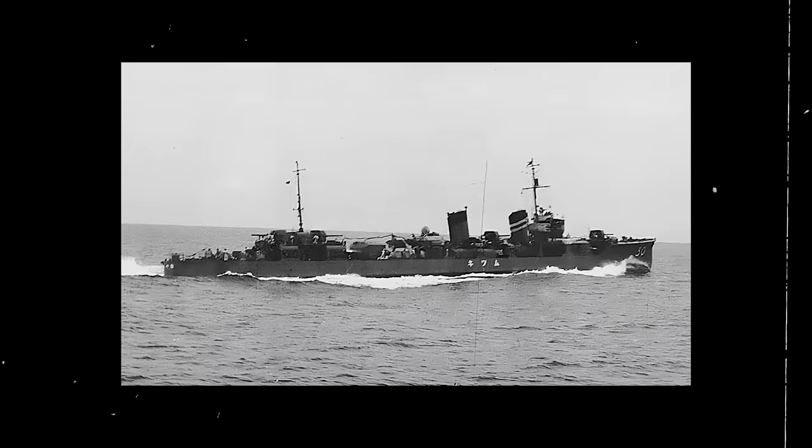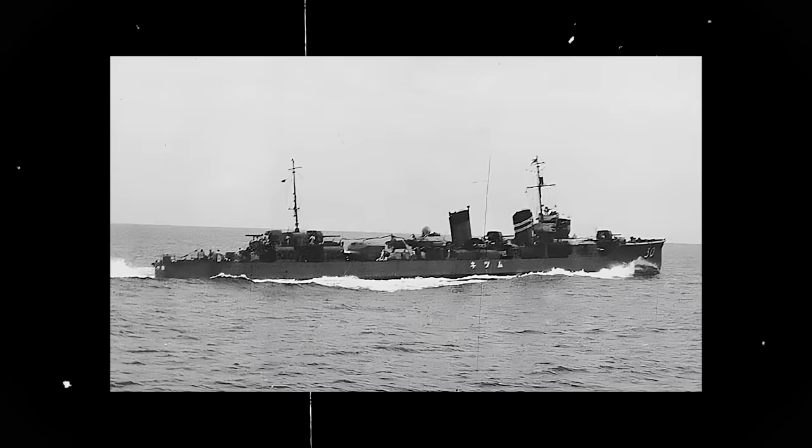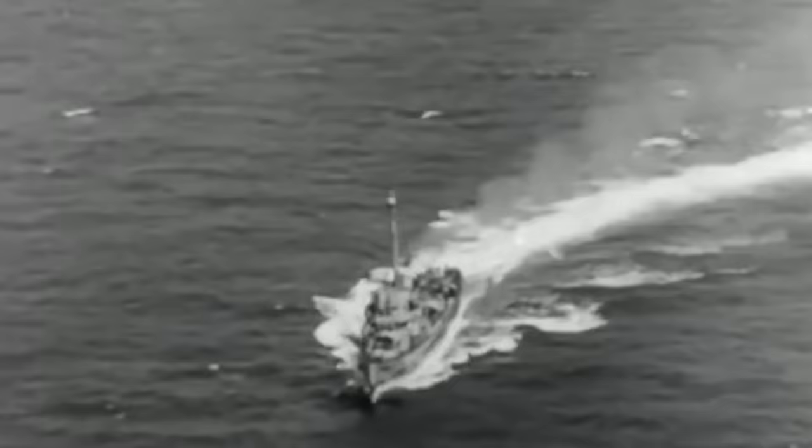The Imperial Japanese Navy's Mutsuki was a seasoned destroyer when the Pacific War broke out. Built in the 1920s, she first saw combat against China, but nothing had truly prepared her to engage the imposing Allied fleet in the 1940s.